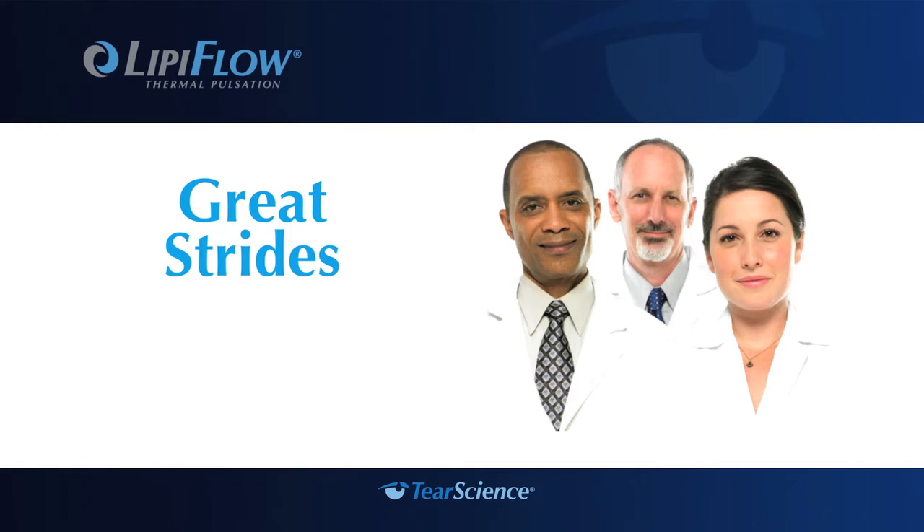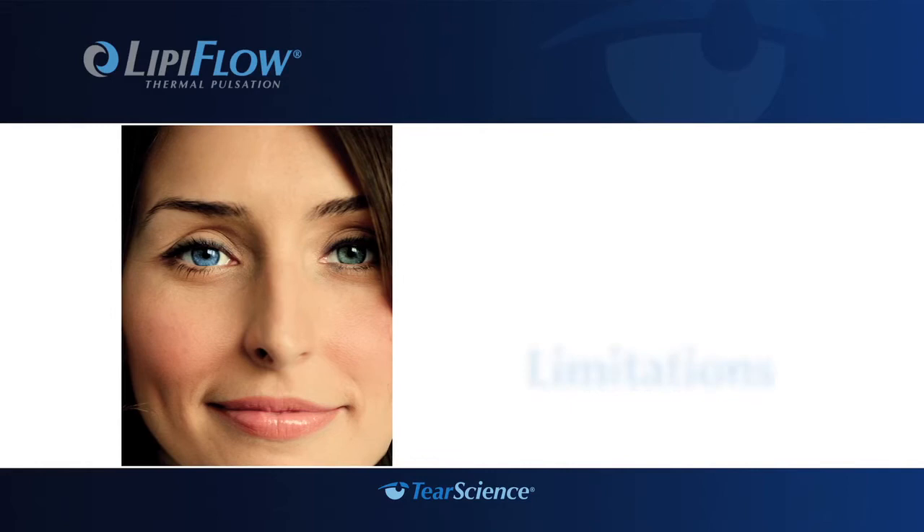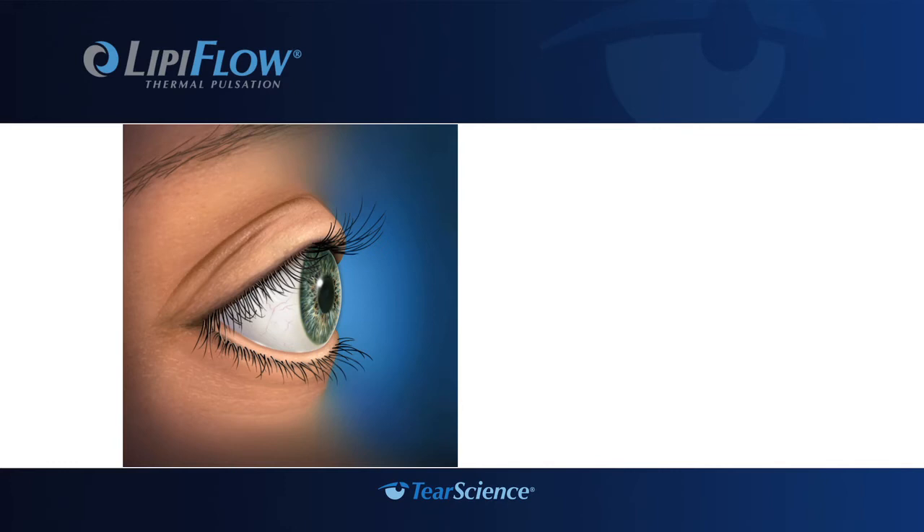If so, you should know that eye experts have recently made great strides in understanding evaporative dry eye. And with the introduction of the breakthrough LipiFlow system, it may be possible to make the discomfort, inconvenience, and limitations of evaporative dry eye a thing of the past.